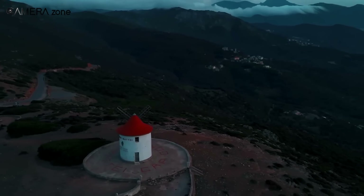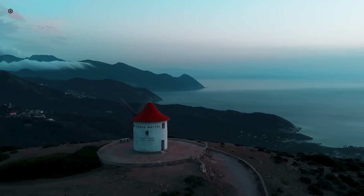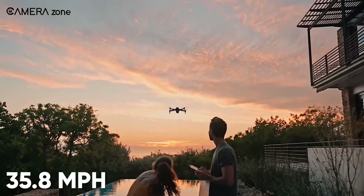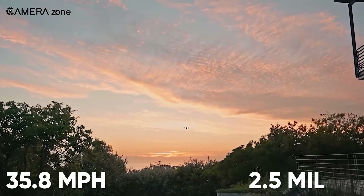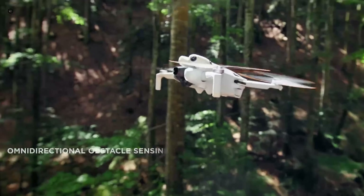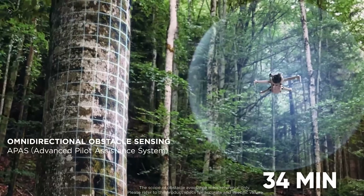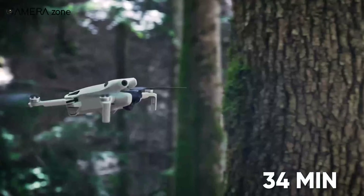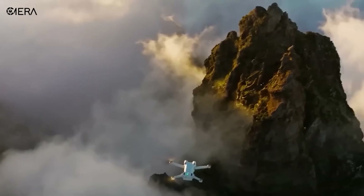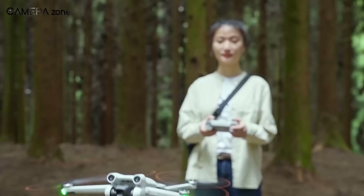The Mini 5 Pro is capable of shooting in stunning 6K resolution, opening up a world of creative possibilities for both photographers and videographers. With maximum speeds of up to 35.8 miles per hour and a flight ceiling of 2.5 miles, the Mini 5 Pro promises unparalleled flight performance. It boasts a flight time of up to 34 minutes and advanced obstacle avoidance technology. True to its Mini lineage, the DJI Mini 5 Pro is expected to retain its compact and lightweight design, making it perfect for travel and spontaneous photography.